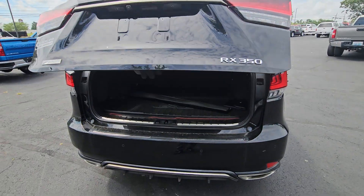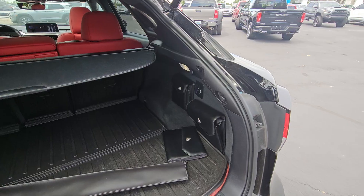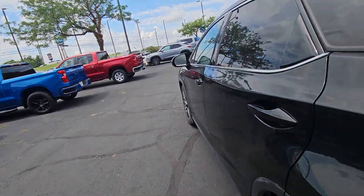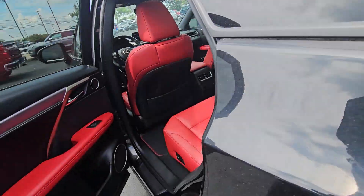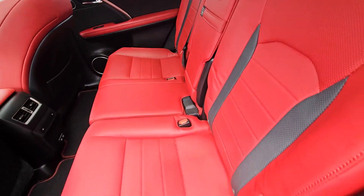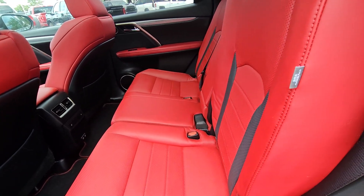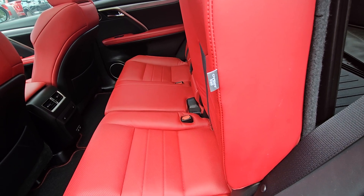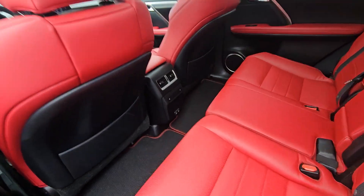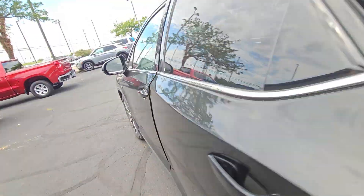I'm going to switch to a wider angle lens so you can see everything a little better. Everything back here looks fantastic. The interior is in excellent shape, so that's wonderful. I love the red personally. The seats back here are going to power up and down, which is pretty cool. You've got your heated seats, some outlets, your air vents, and of course windows on both the doors.